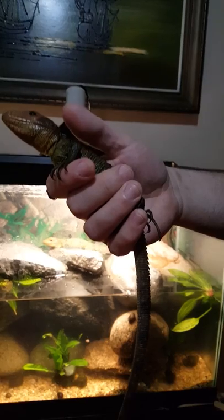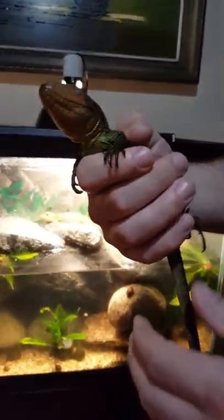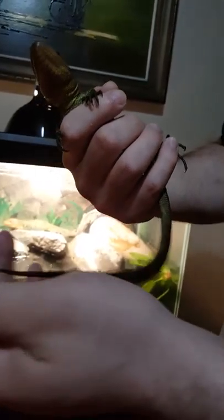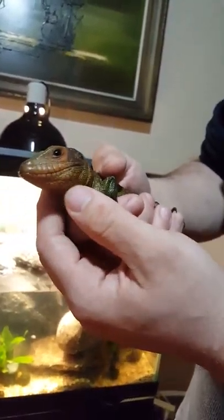She came in very cold and solid, solid black, and she refused to eat for the first two days. As you can see, she's starting to get her color back on the sides of her body and underneath her chin.